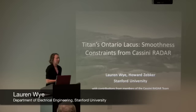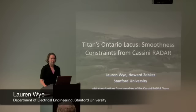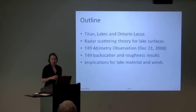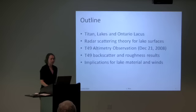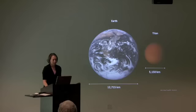As the title suggests, I'm going to talk about a specific feature on Titan — Ontario Lacus — which is the largest lake in the south polar region of Titan. This work is done by my advisor Howard Zebker and me at Stanford, along with several members of the Cassini radar team. I'll begin with an overview of Titan, then focus on the lake features we've observed, then go over scattering theory and the T-49 radar experiment — the 49th flyby of Titan — whose data we acquired in December of last year. Finally, I'll review the implications for wind speeds and material properties.